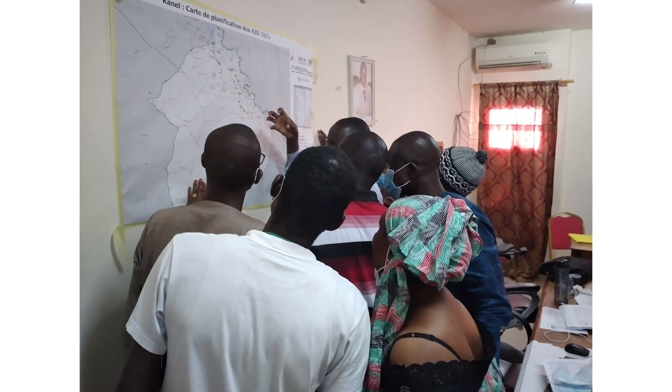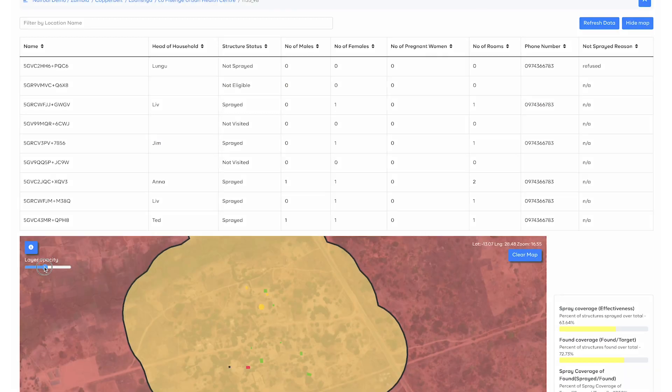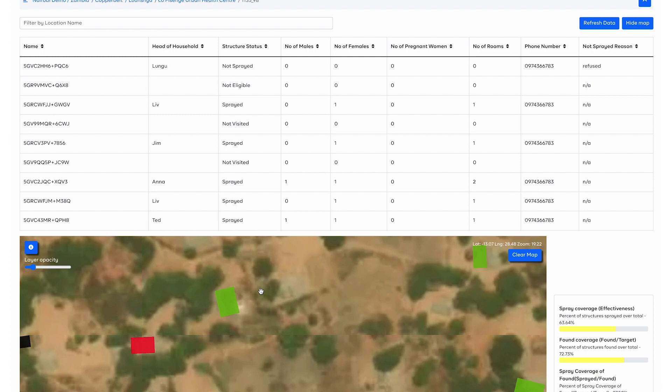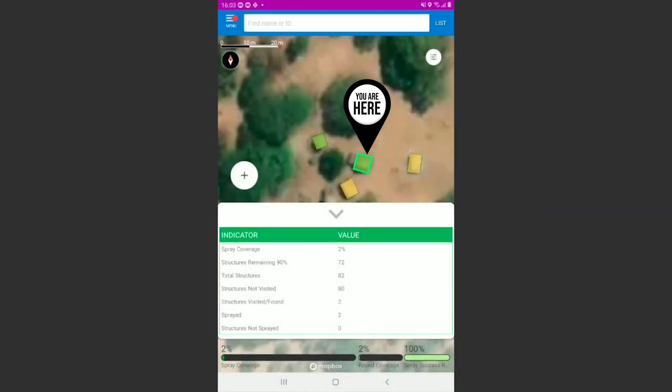Plans can also be printed in detailed physical maps for teams who prefer that method. When in the most rural environments, teams can still make informed, decentralized decisions with critical information available through Reveal, even when they are offline. Team members use their own mobile devices simply by downloading the Reveal app.